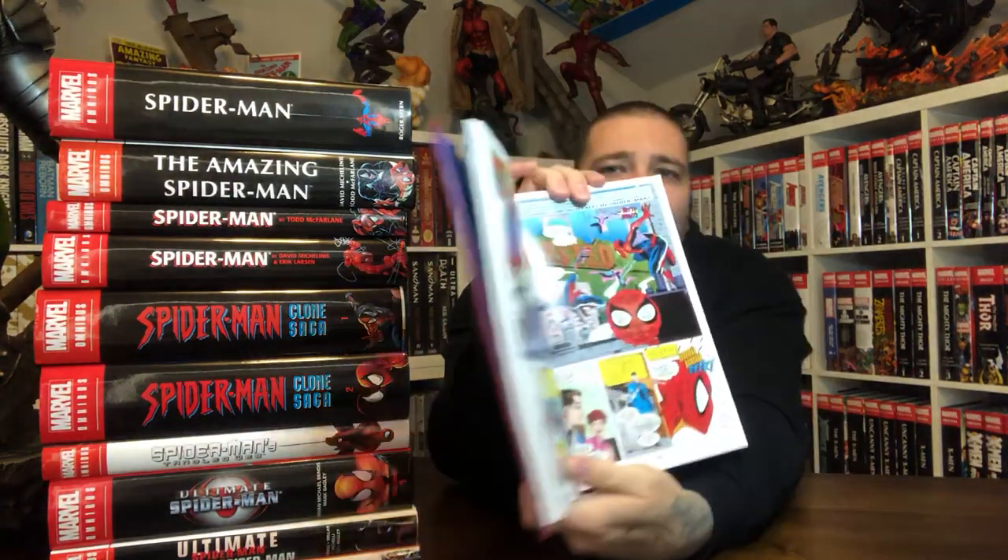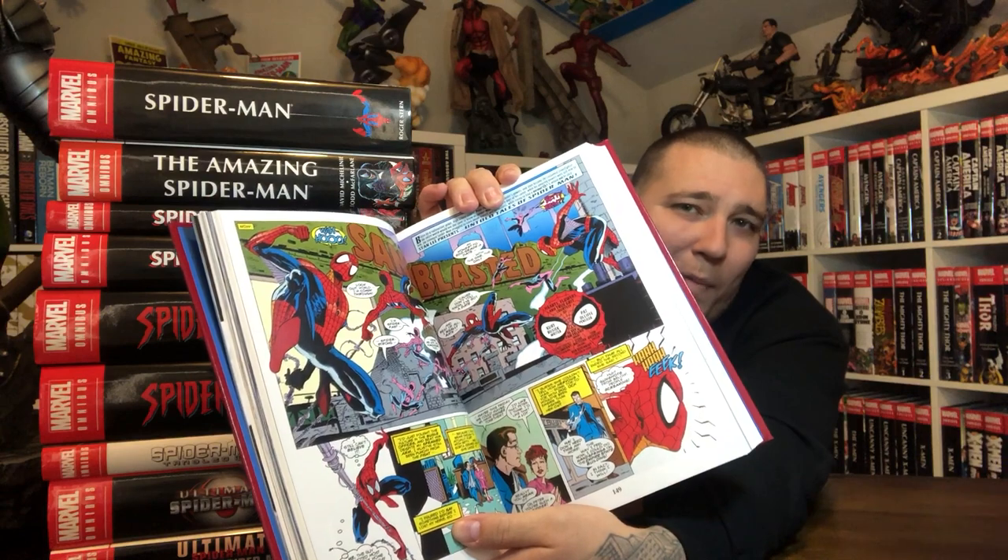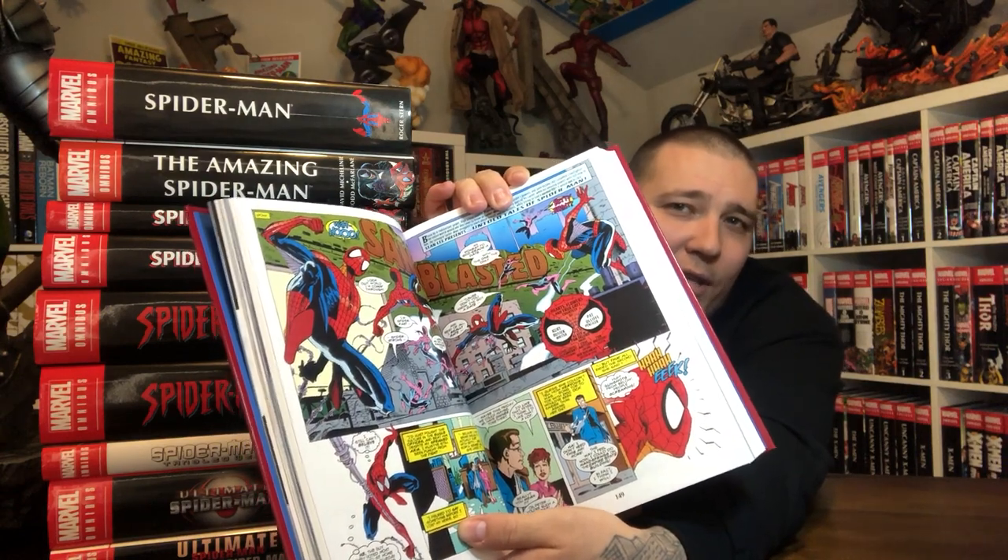This is a red leather-bound book with a blue shiny logo. Pretty cool stuff. I like this because I like the art for the time — it's that 90s art, that McFarlane-Bagley-Larsen kind of style, but it takes place after those Silver Age issues.